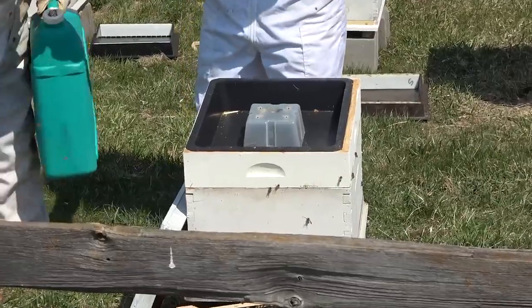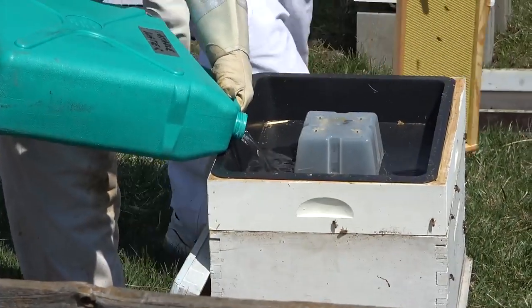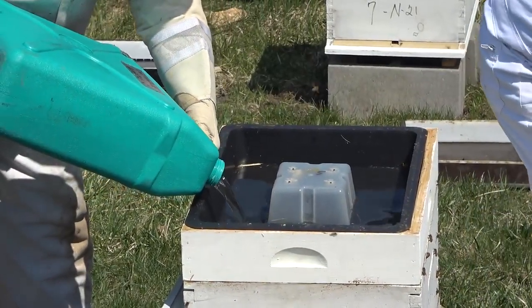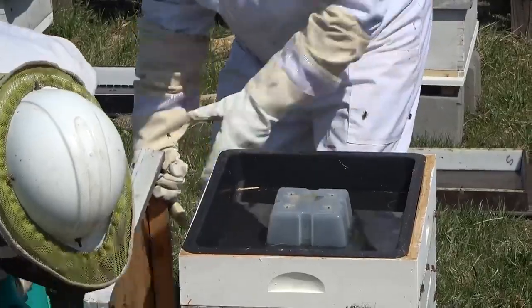On the top goes a plastic container called a feeder, which is where the beekeepers will pour sugar water to give the bees food until the flowers officially bloom and the bees can get food on their own. This process is repeated nine more times until all of the new hives have a colony of bees to begin creating honey.